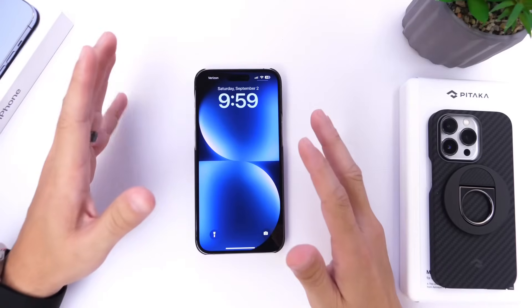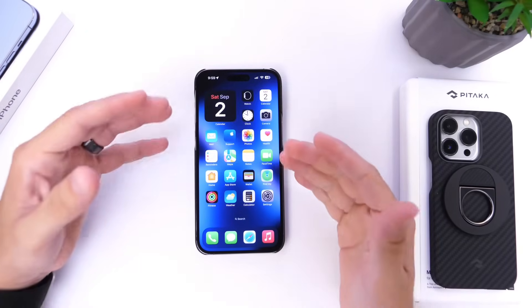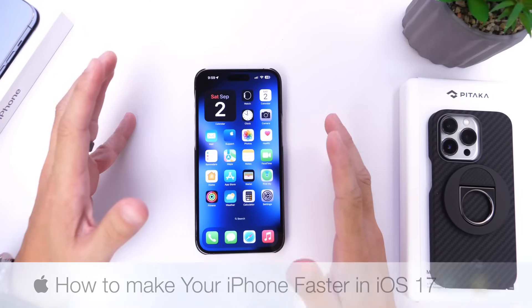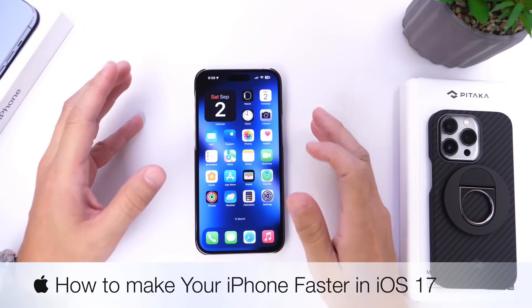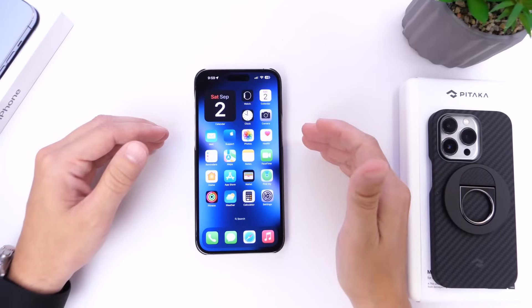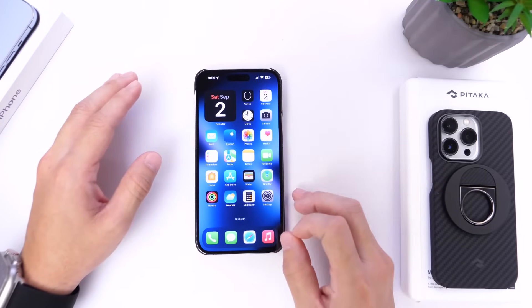Let me show you how to make your iPhone faster. In iOS 17, Apple has added some great new features that will greatly improve your user experience while also making your iPhone faster. Apple has actually made certain settings a lot faster to use on your device. So let's go ahead and dive right into this video.